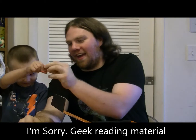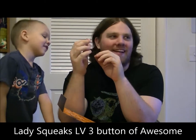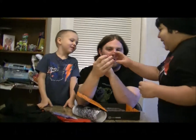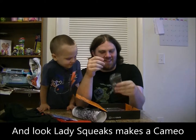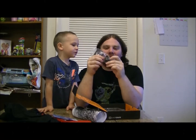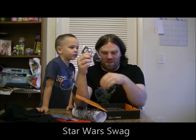Guys, it is now time for the famous Loot Crate Villains button. Lady Squeaks is here — come get your button. I actually brought my keychain this time. We have a new keychain for my giant keychain list: Darth Vader.